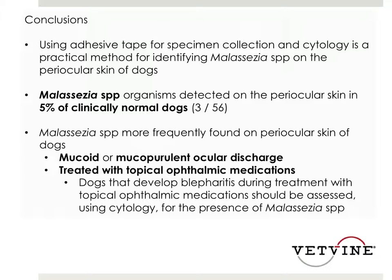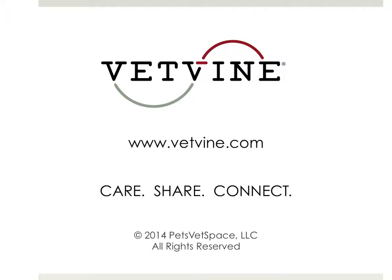The takeaway from the study is that for dogs that develop clinical blepharitis and/or have a mucoid to mucopurulent discharge during treatment with a topical ophthalmic, the clinician should consider assessing them for the presence of Malassezia by performing cytology, as this could impact the management of those patients. And with that, that's this week's VetVine iBuzz.